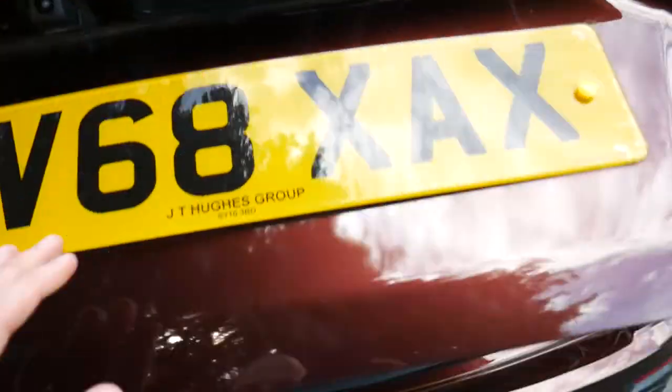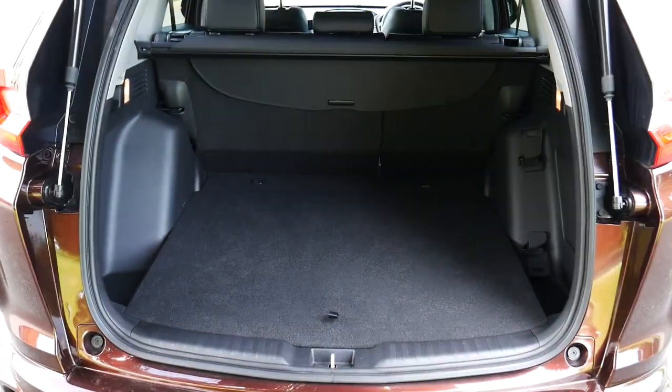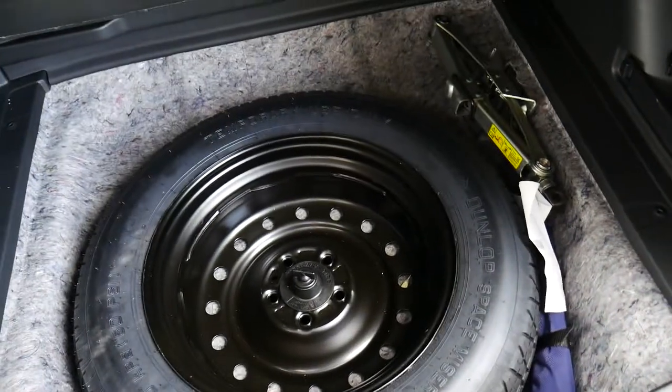Inside the boot, being a CR-V, there's plenty of room and you've also got the spare wheel there beneath the board.